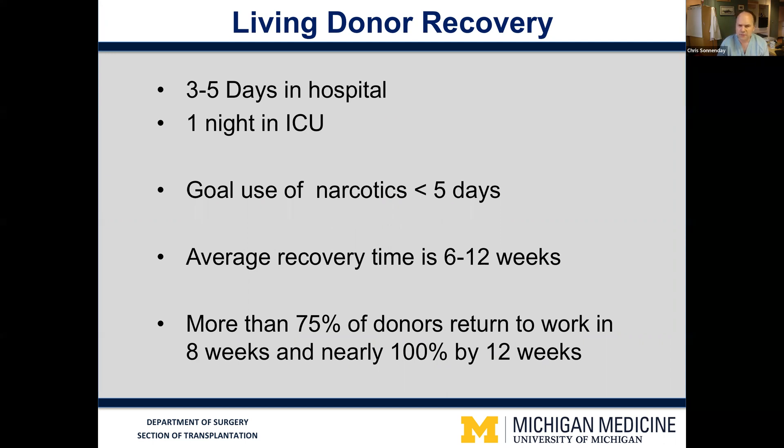The average recovery time we quote for donors is six to 12 weeks. People that work a more sedentary job and are able to go back to work on their laptop or at a desk can often feel well enough to go back to work within three to four weeks. People that work more physical labor requiring heavier lifting or strenuous activity, we may keep out of work as long as eight to 12 weeks to allow them to fully heal and not get a hernia or any difficulties with their incision.